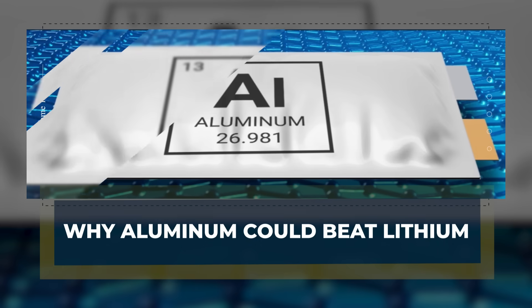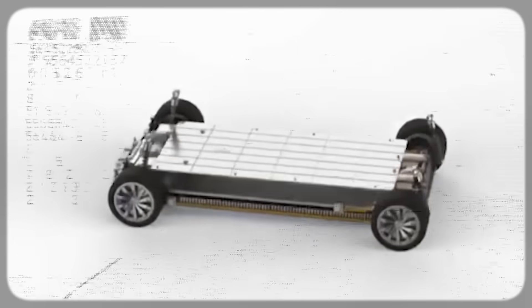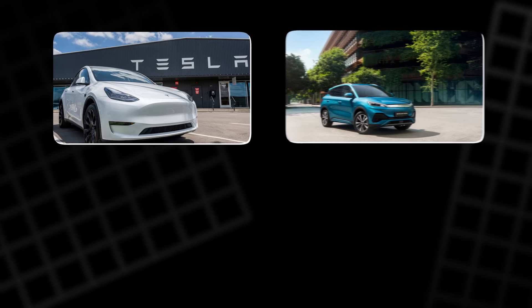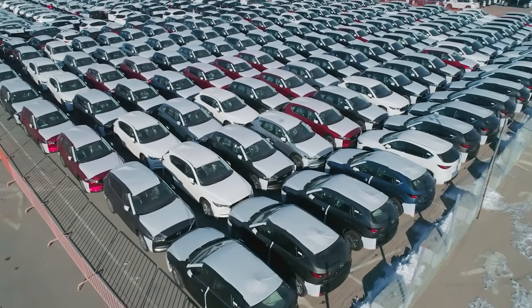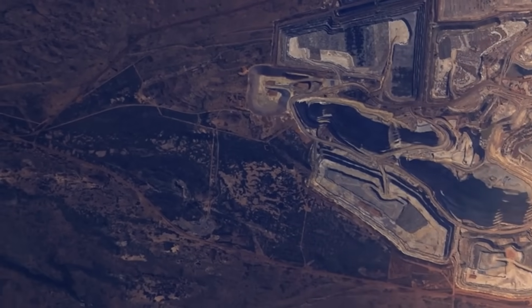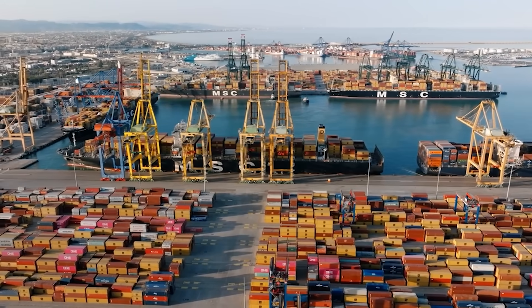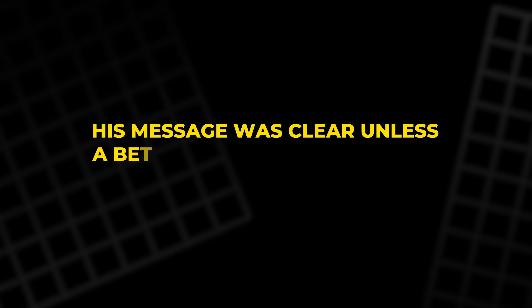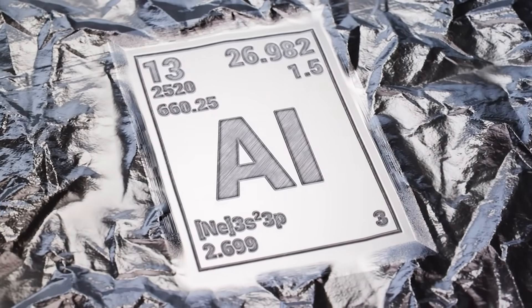Lithium was once the miracle metal that made EVs possible, but it comes with problems. It's expensive, limited, and controlled by only a few countries. Every Tesla, every BYD or Hyundai uses hundreds of kilograms of lithium. Multiply that by millions of cars, and the world starts running short. Lithium mines are concentrated in China, Australia, Chile, and Argentina. When trade tensions rise or supply chains break, prices skyrocket. Elon Musk saw this coming years ago — he warned that the lithium industry was holding EV makers hostage. His message was clear: unless a better alternative appears, electric cars will only get pricier. That's where aluminum steps in.